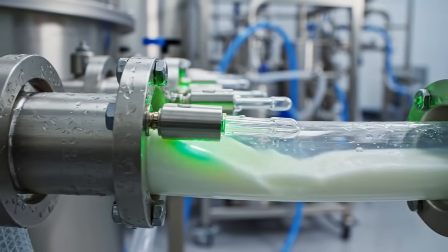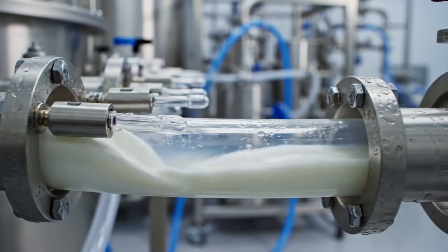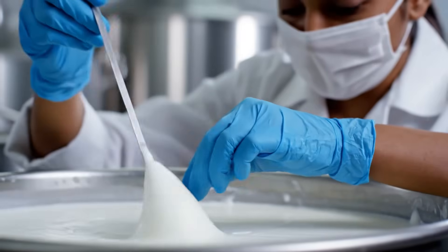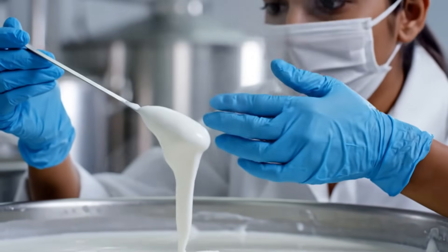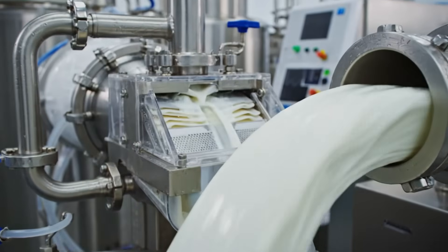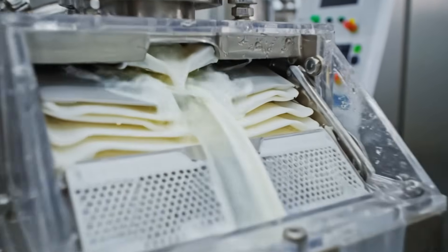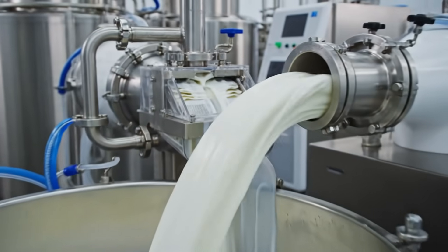Before moving forward, the milk must pass purity sensors measuring fat percentage, particulate size, and microbial safety. Even with automation, human confirmation still matters — trained specialists feel, smell, and visualize. Next, the product moves into ultra-fine membrane filtration, a technology originally developed for medical sterilization, now refining food to perfection.